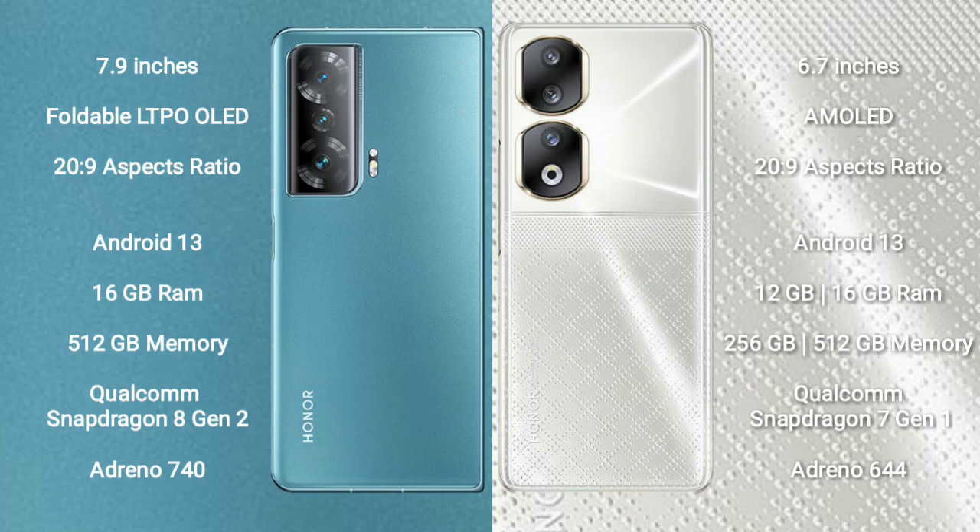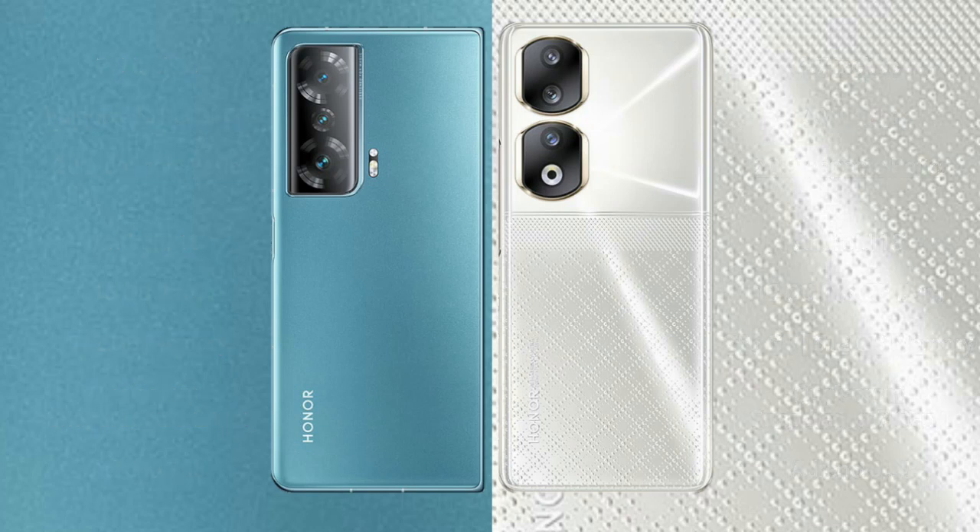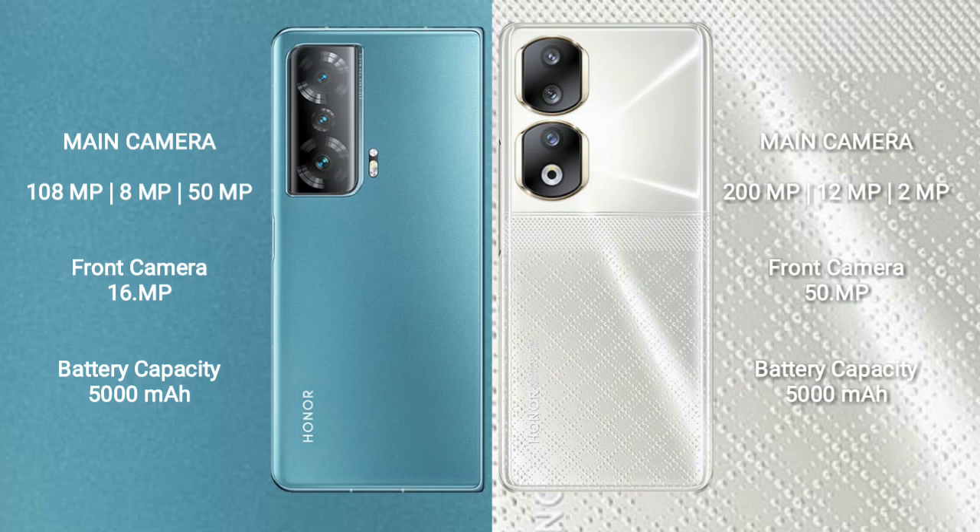Honor 9T comes with 8GB, 12GB, or 16GB RAM and 256GB or 512GB internal storage. It runs on a Qualcomm Snapdragon 7 Gen 1 processor and GPU Adreno 644. Honor 9T also runs on Android 13.